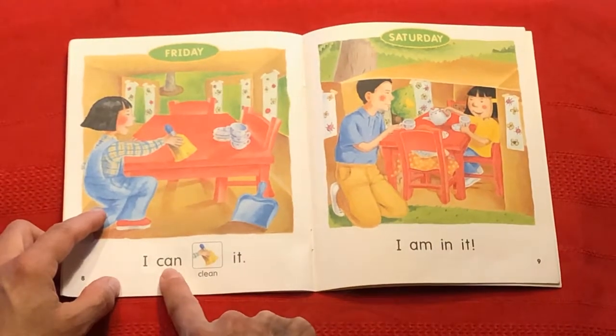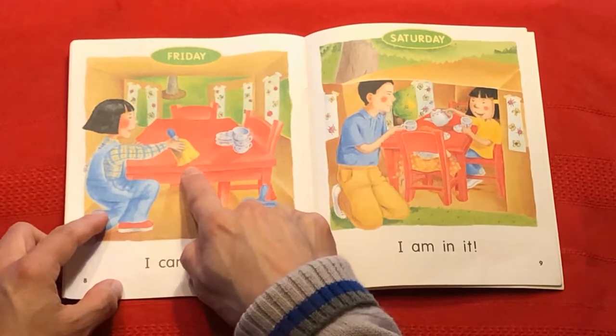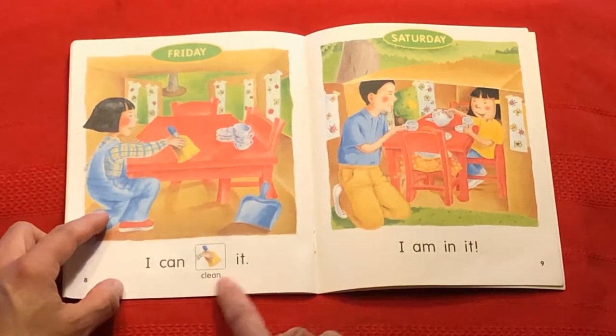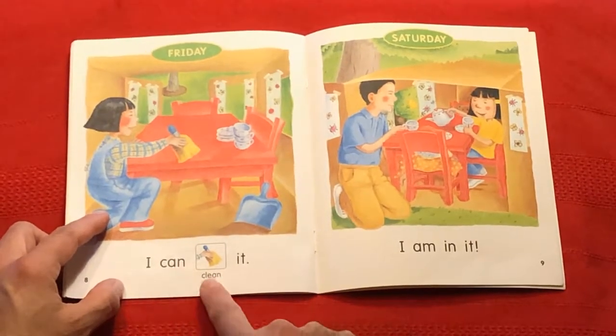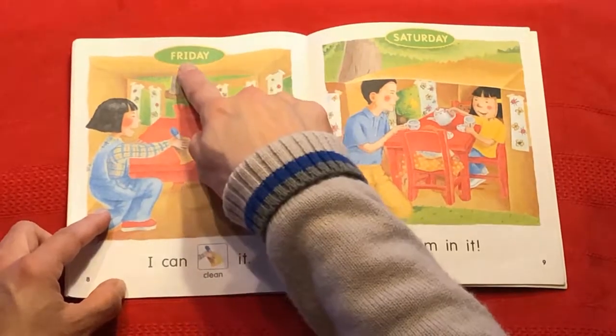I can. Do you see that broom that she's sweeping off? I can clean it. And now it is Friday.